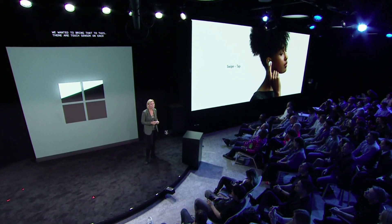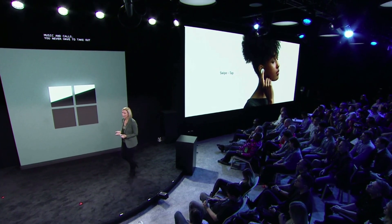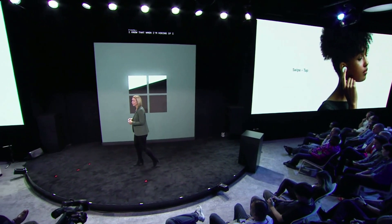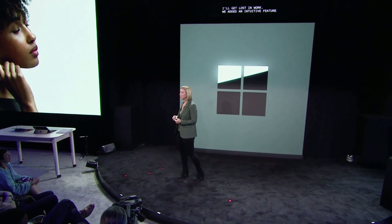But what else could we do? We talked earlier about natural interaction, and we wanted to bring that to this. There are touch sensors on each earbud to help you navigate music and calls — you never have to take out your phone. I know that when I'm hiking, if I take out my phone, I'll get lost in work. And so we added an intuitive feature to help you stay focused. On Android, with a few simple taps, you can open Spotify and it will start to play the right music for you in that moment.